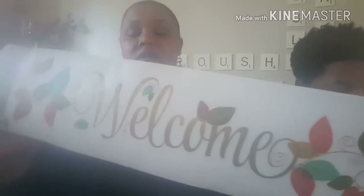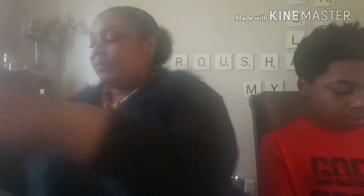I picked up a welcome sign — let me turn it around. And I picked up a headband for my little girl that looks kind of springish.